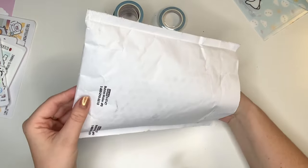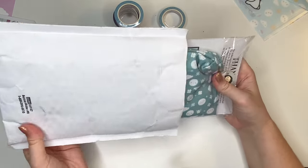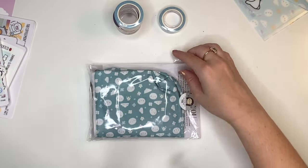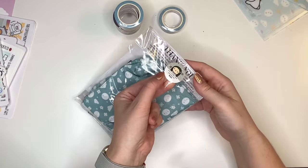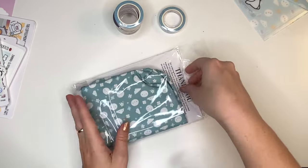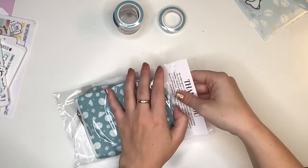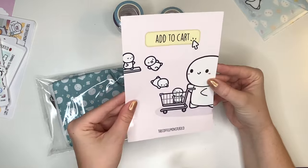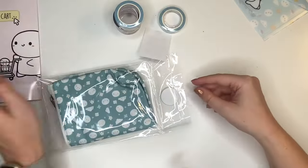So this is the June pre-order, which I believe is mostly washi tapes. But I do think I got — yes! I got a pouch. This is my first time buying any sort of pouch from them. Eula packed this order — I feel like she packs most of my orders, so shout out to Eula. Add to cart — I think I actually already have one of these, but that's fine.